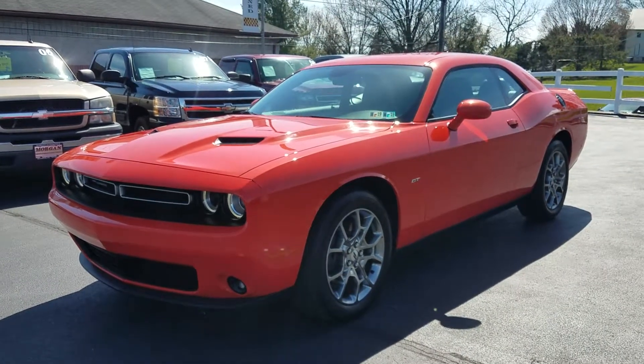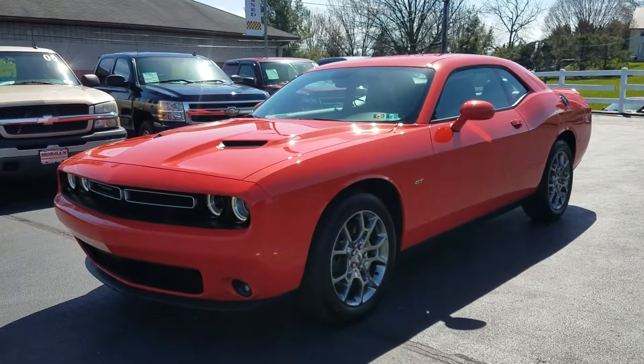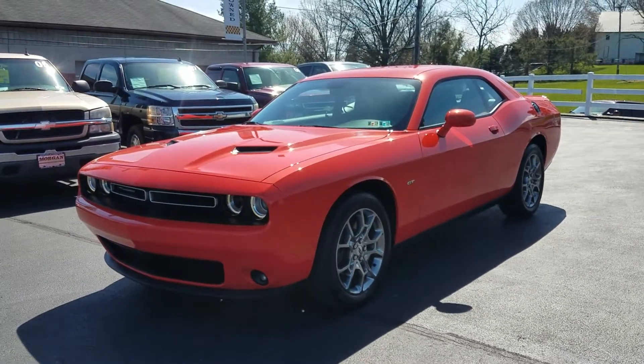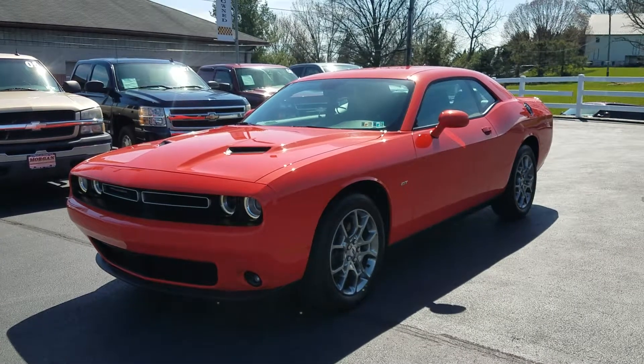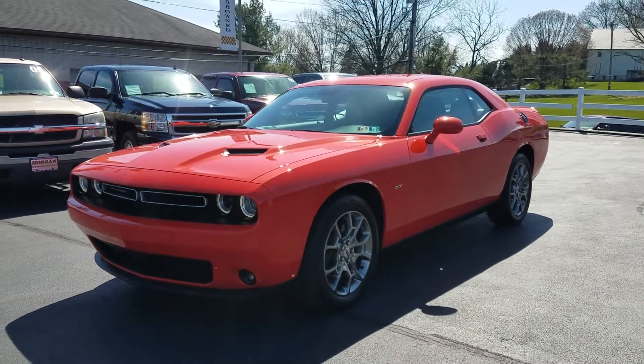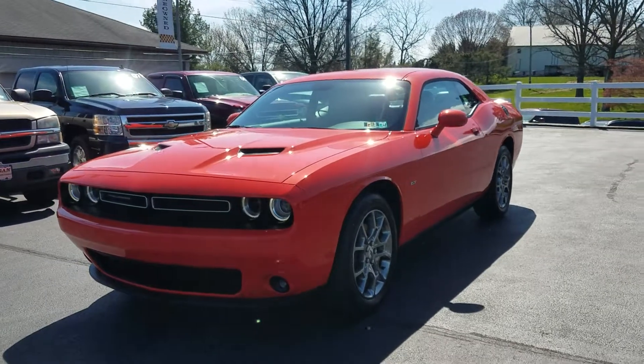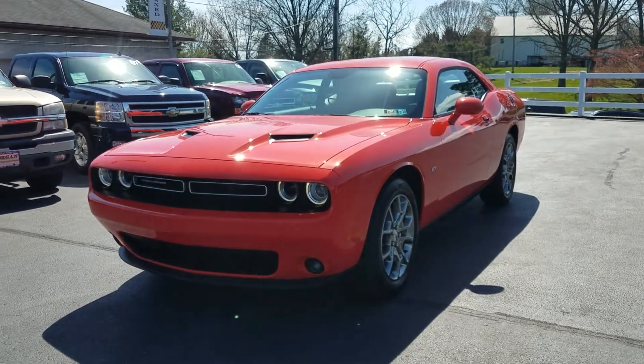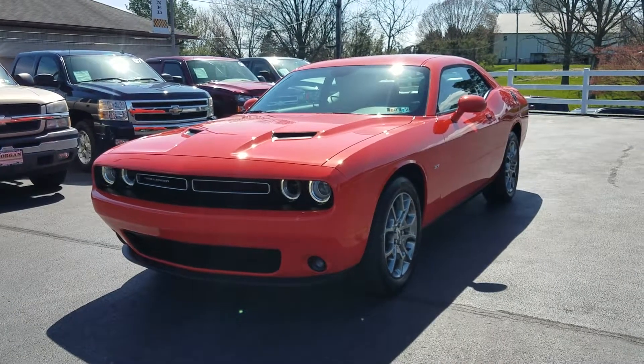Hello, Mark here from Morgan Automotive, the Mannheim PA. Today I have for you a 2017 Dodge Challenger GT with 20,000 miles. This was a trade-in that we took in here on another Challenger we had with a shaker hood — the man just wanted some V8 power instead of the V6.